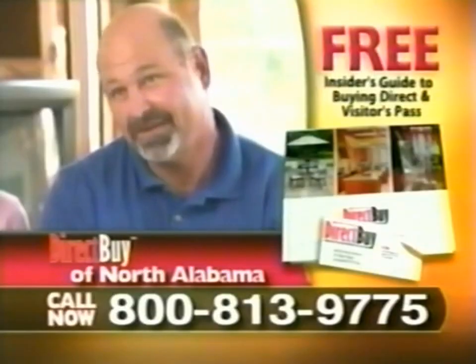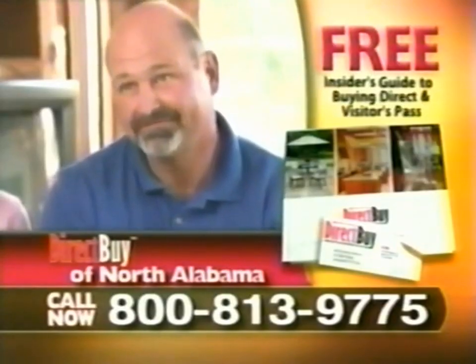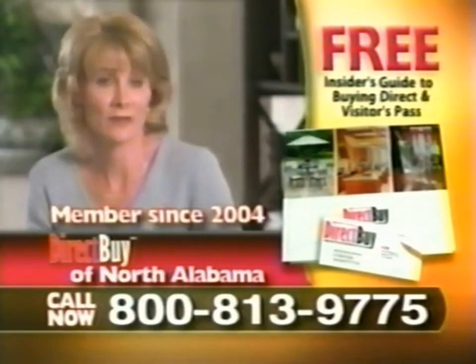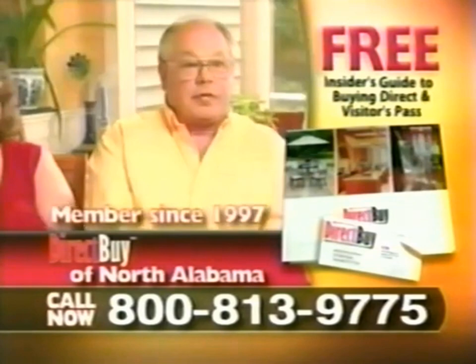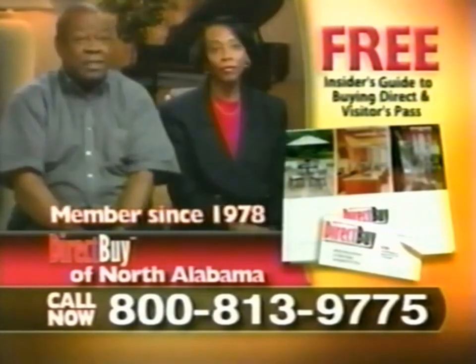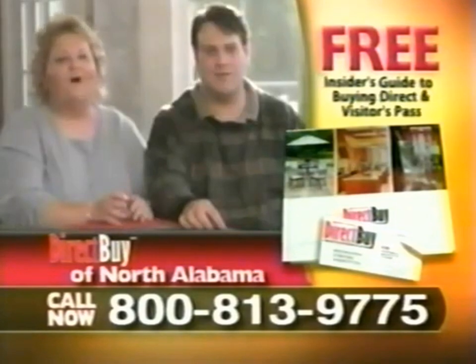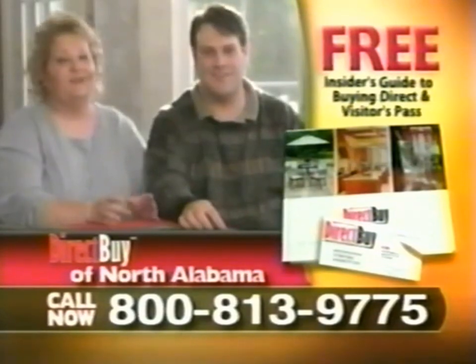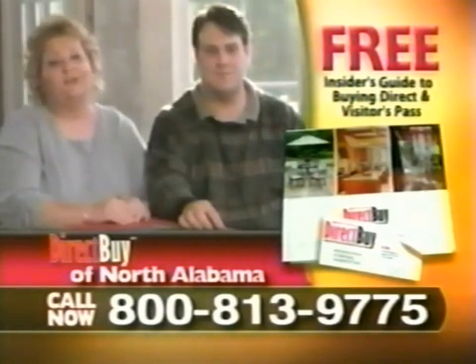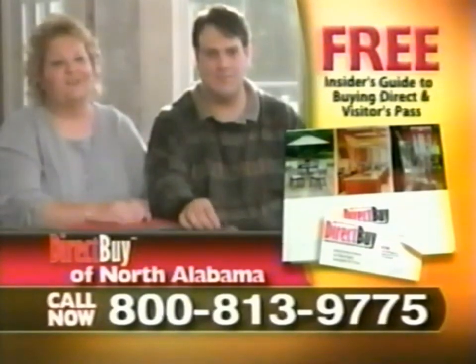We've saved $7,000 within seven months. Just on our kitchen alone, we saved almost $10,000. It adds up to about a $30,000 to $40,000 savings overall. We've saved over $50,000. It comes to about $127,000. Run, don't walk to DirectBuy and sign up, because literally we spent $27,000 in upgrades just to our kitchen alone, and those same cabinets would have cost us about $8,000 through DirectBuy.